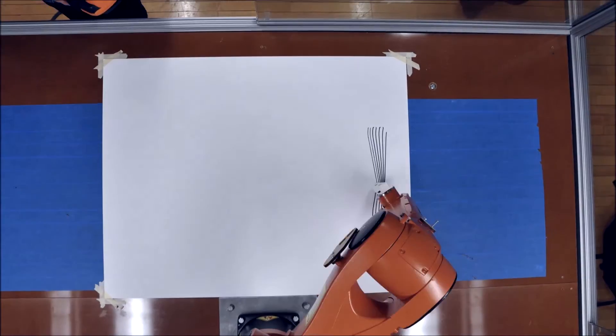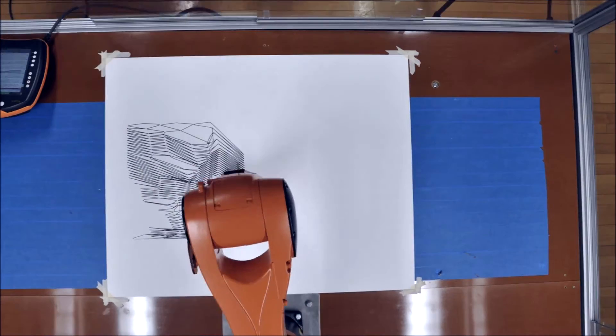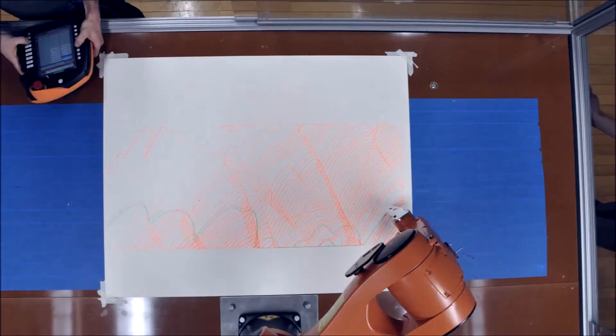The power of using the robot arm is that it's very versatile and you can attach several different tools to it. So to start the semester we attached a sharpie and we had the students do kind of 2D patterns just to get them introduced to the robot arm.